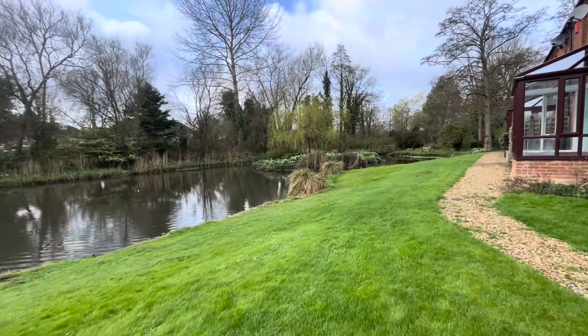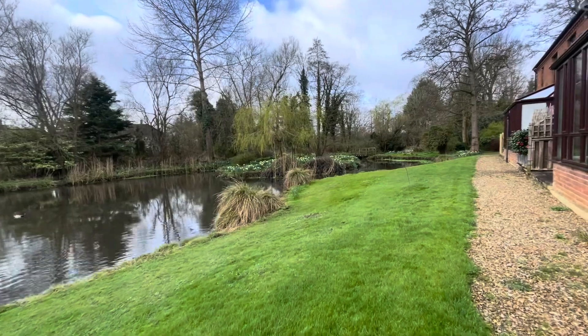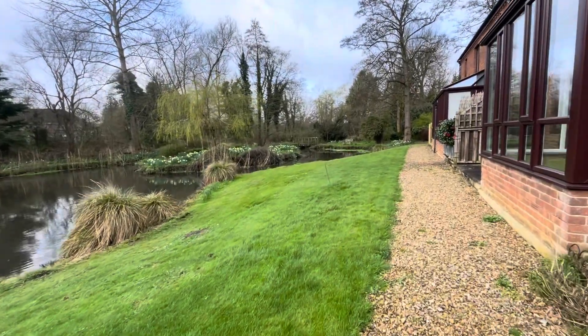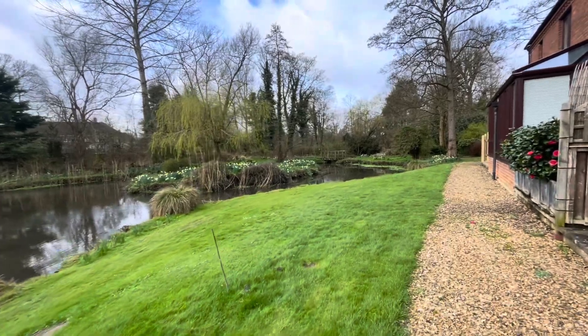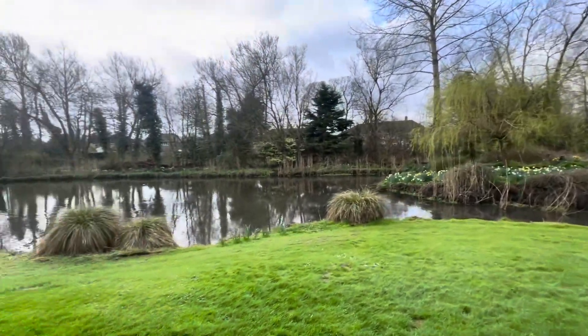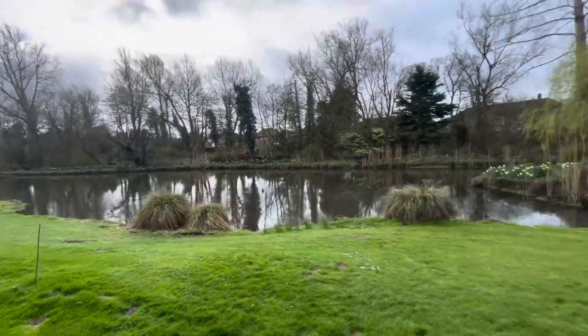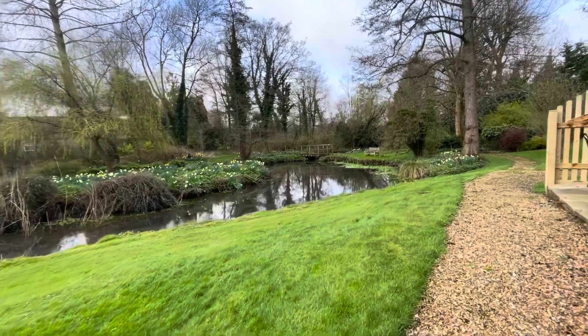This property is being sold with no onward chain and we would highly recommend a viewing just to see how lovely the flat is and what a fabulous location it is. Please do give us a call to book a viewing as soon as you can. Thank you.